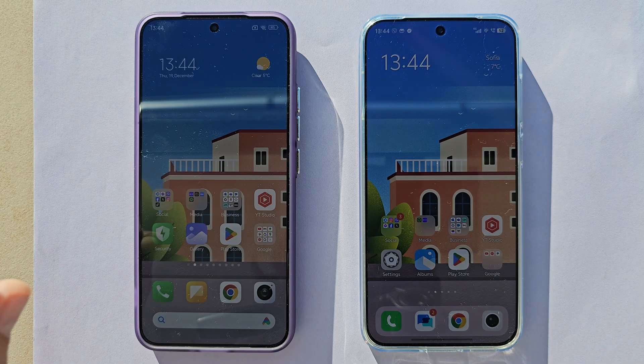This is the Xiaomi 15 with the latest Snapdragon 8 Elite, and this is the Vivo X200 Pro Mini with the latest Dimensity 9400. Both chips are built on a 3 nanometer process — the Xiaomi has an Adreno 830 GPU, and the Vivo has the latest Mali GPU. This video is focused on the displays.